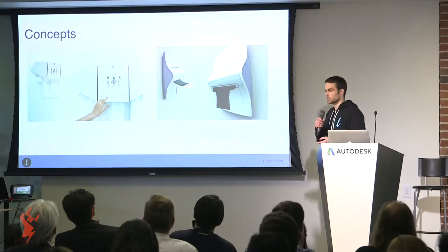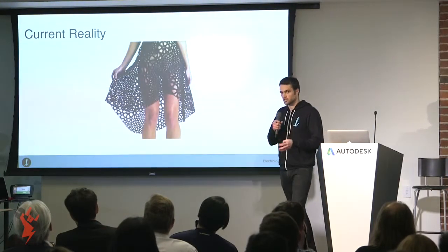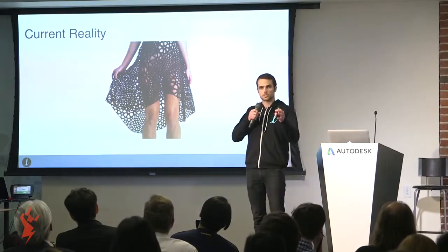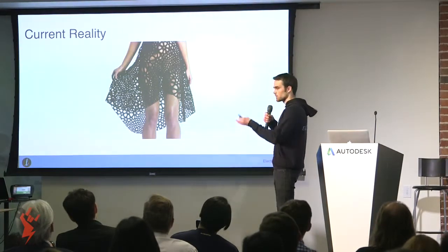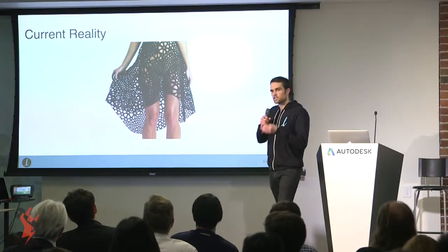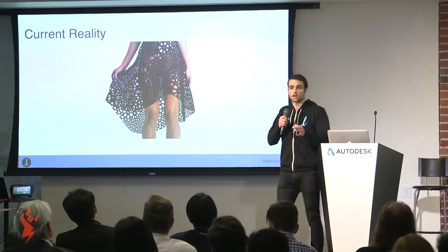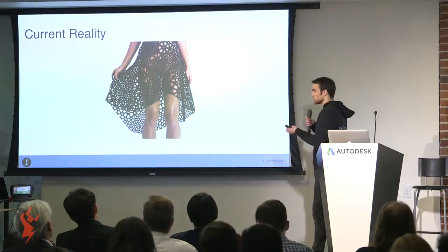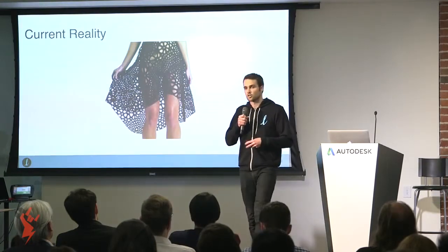If you fast forward to the present day, you see that our current reality is actually quite different. The closest we get to achieving that vision is through 3D printing — meaning if you want to design and wear a dress, you actually have to construct it out of thousands of tiny individual joints just to allow it to bend and move. And even though you can wear it, it's heavy, it's rigid, and it's very apparently not made of the clothes we're used to wearing.